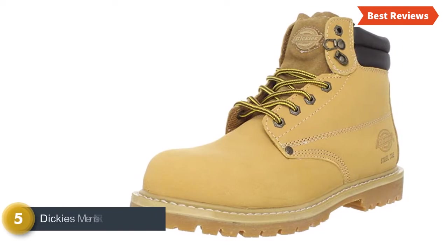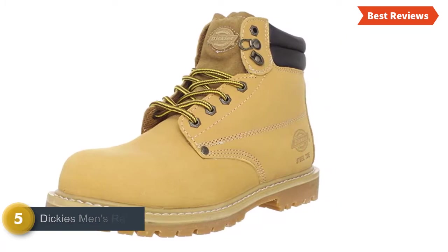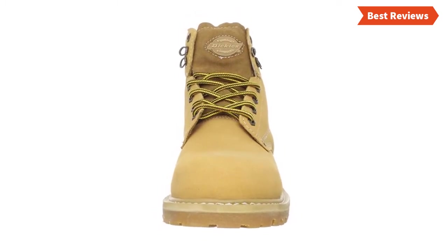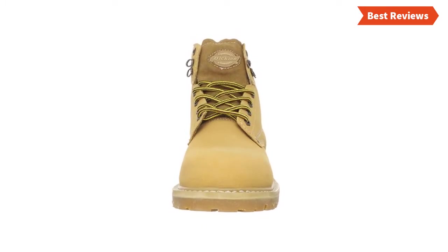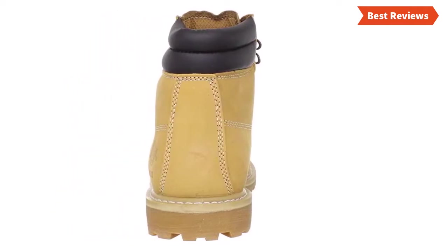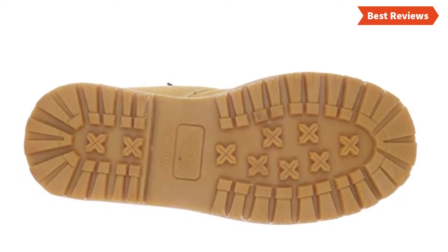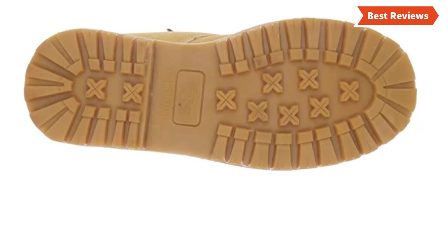At number 5, we have selected Dickies Men's Raider. This workboot is the best value for money. It ensures comfort and protection with every step, featuring good Goodyear welt construction and full grain leather upper. It features an oil and slip resistant rubber outsole that ensures safe steps. The steel toe and shock absorbing soles make this ideal for working in any heavy working area. For a budget friendly price, you will get amazing quality and high end features. Other useful features include a PU insole and quilted collar, making it very comfortable. It is a little heavier than other workboots.